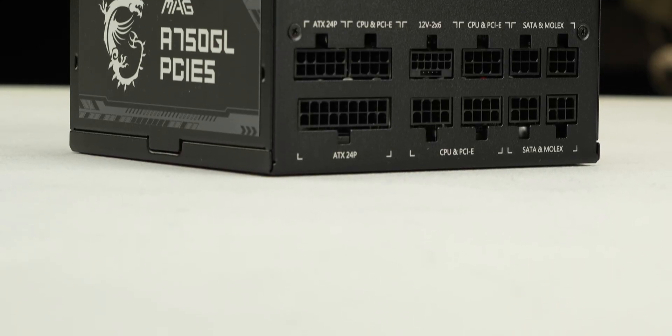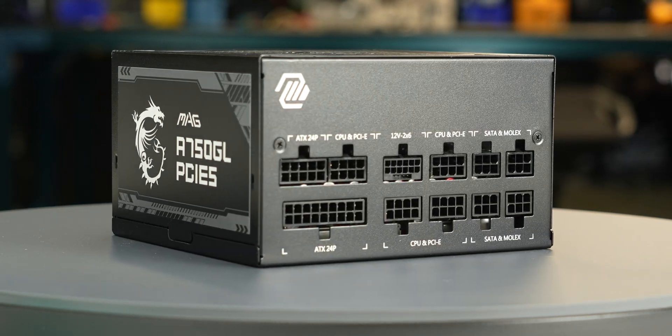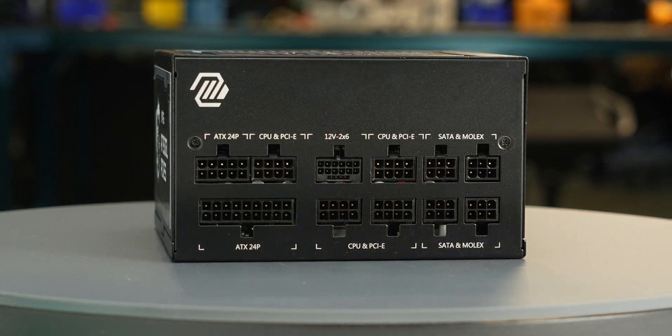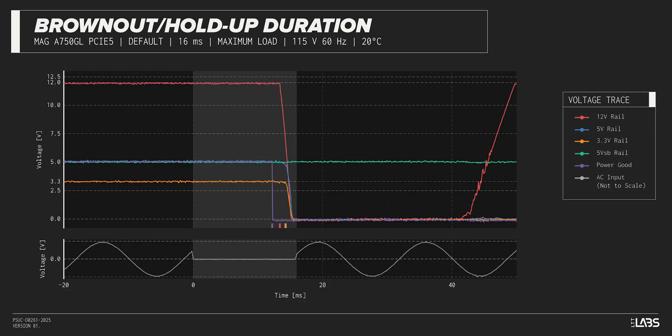We test a power supply's resilience to momentary power dropouts and ripples using our brownout test that interrupts the input power for a few milliseconds. This allows us to measure how long of a power dropout the sample can sustain without interrupting the output power. The MAG A750GL was measured to withstand an 11-millisecond dropout at full rated load for both 115-volt and 230-volt inputs.